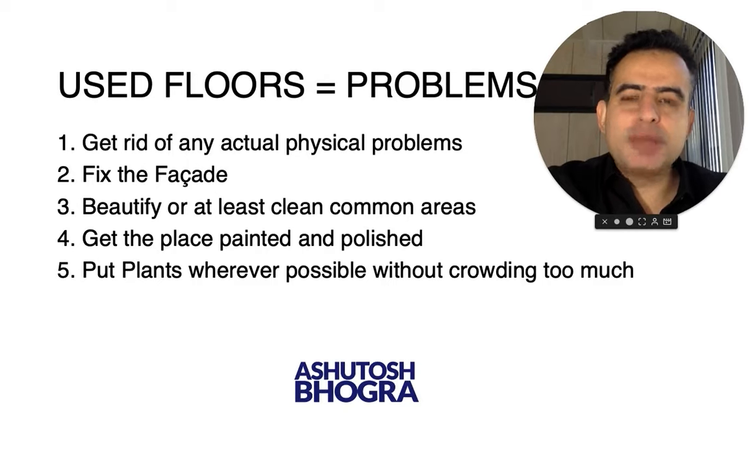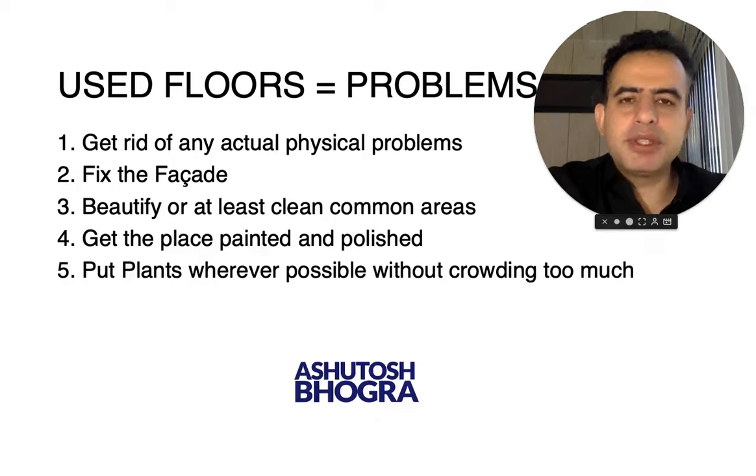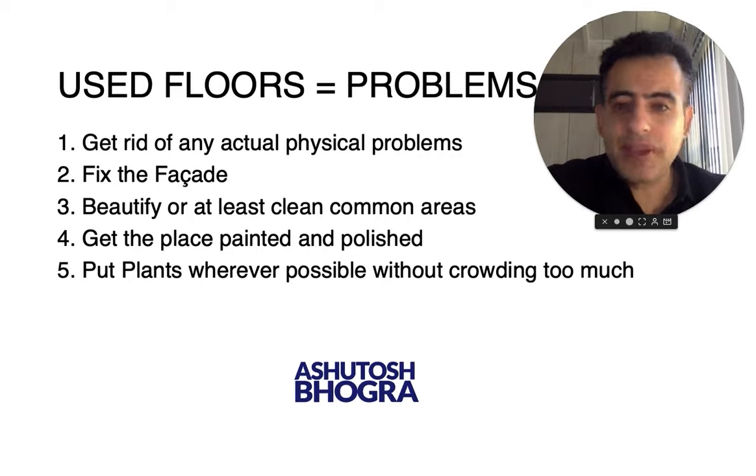Number three: the common areas, which are almost always dirty in older buildings. If there is a stilt area where paint is chipping off, get the whole stilt painted. Get the staircase painted, get the lift cleaned. If the gates outside are getting rusted, get them painted. It is not going to cost that much. If you have all of these problems in one building, you've got to decide — you can sell it cheap, but you'll also struggle to find buyers.